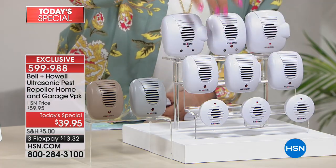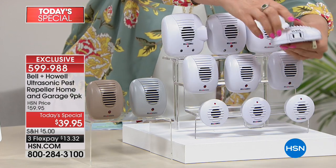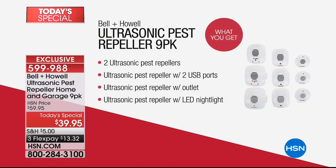You're even getting ones with nightlights, ones with extra plugs so you're not losing an outlet. You have little ones you can put in your bathroom. We have three color choices: white, taupe, and gray. Here's what you're getting: two ultrasonic Pest Repellers, one with two USB ports, and one with a regular outlet plus an LED nightlight. It totals up to a nine pack.